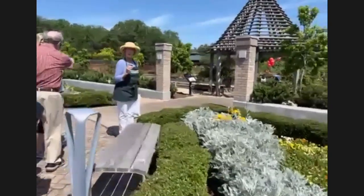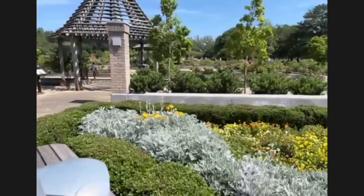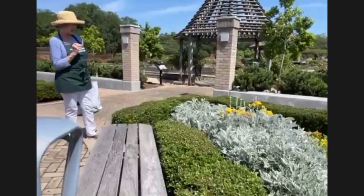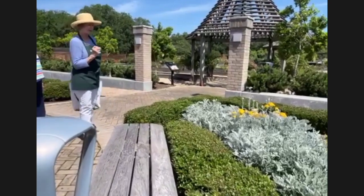Here's the flower on the dusty miller. Did you expect that? It's gorgeous. I think people tend to clip it down or pull it out before it gets to this point. It's very unusual.